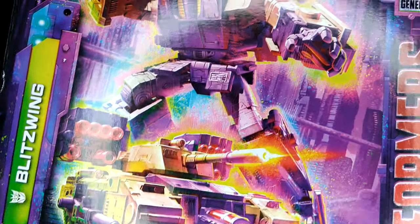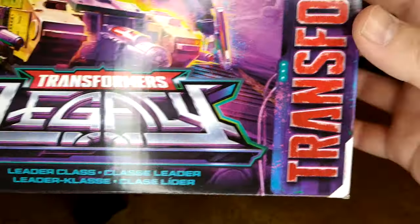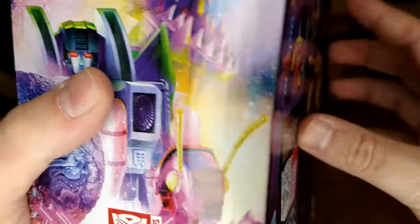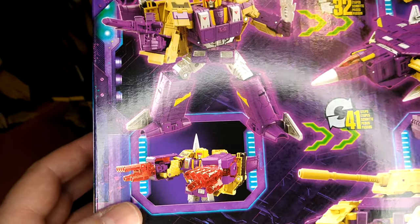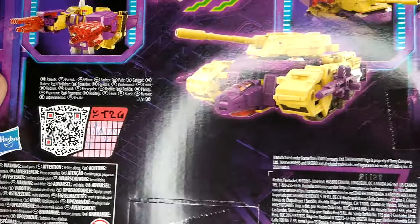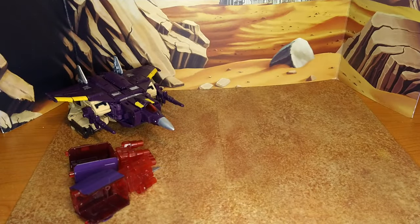I'm not gonna do the scroll gimmick I usually do — it's cumbersome, which could be another French word of the day: 'encombrant.' The box looks really good. Great artwork — you have the two alt modes shown, Blitzwing, Transformers Legacy, the usual packaging art and product shots. And then you have the QR code if you want to get the bio and the stats, plus more artwork on the back. Nice box. Does the job.